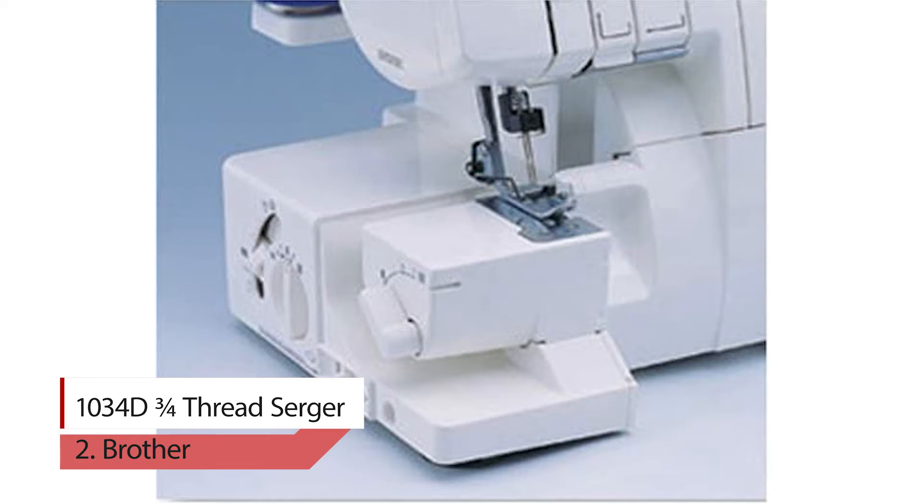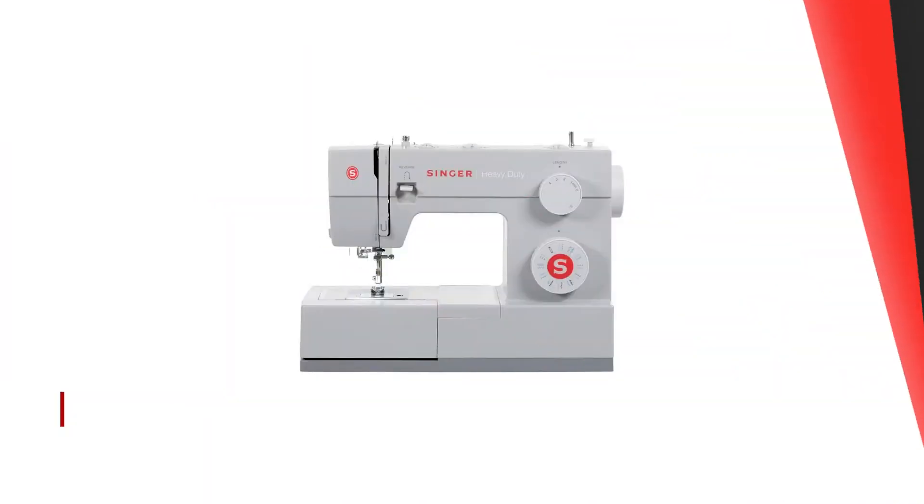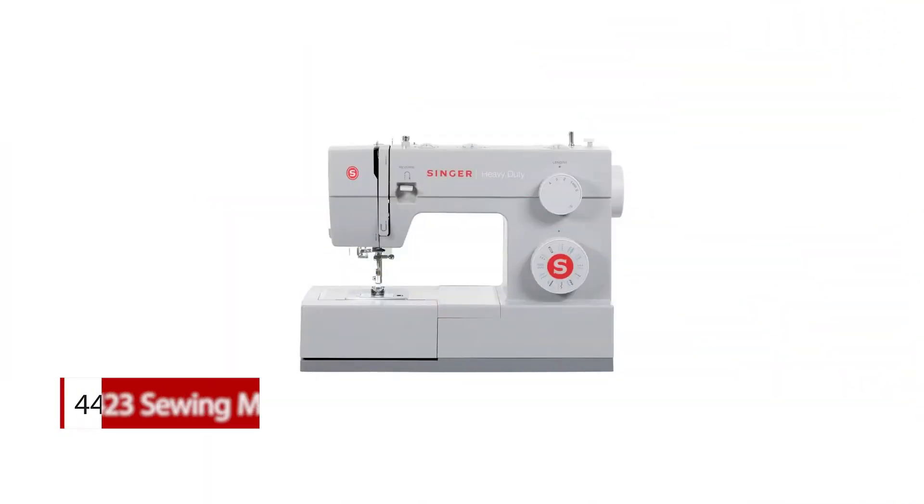Easy to use color-coded upper thread guide and lower looper threading system, along with an included instruction manual and instructional video. It comes with three snap-on feet including standard, gathering, and blind stitch.